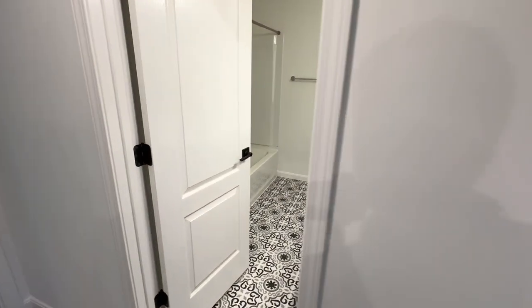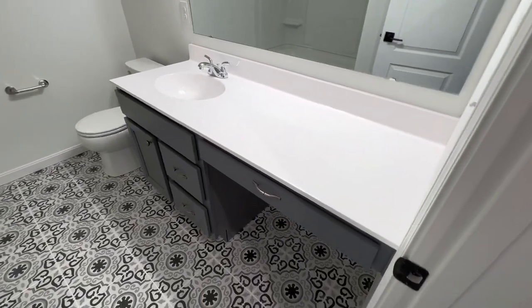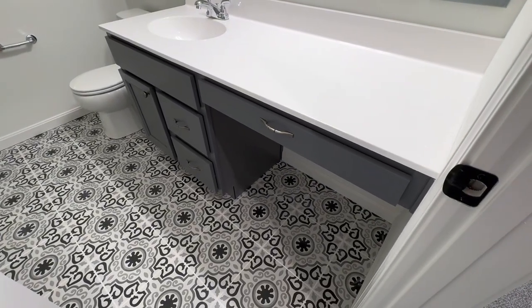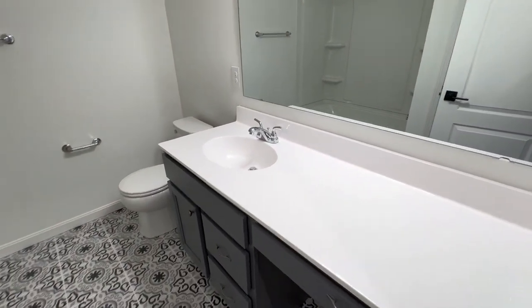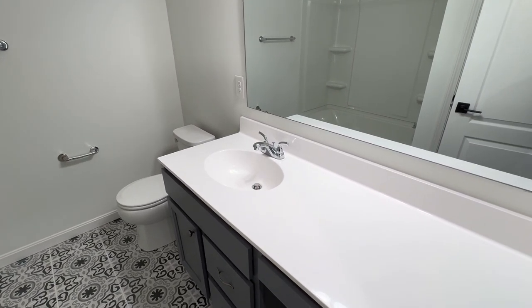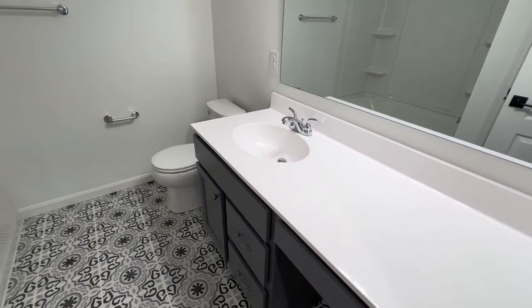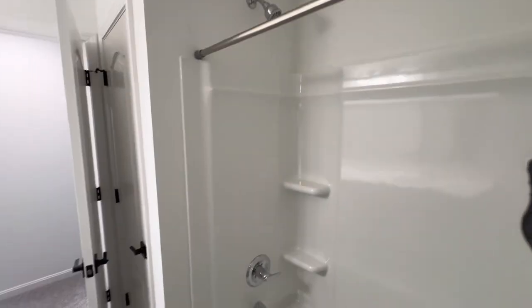Then we have the full bathroom upstairs — just a singular sink with lots of counter space, and there's room for a chair or laundry basket underneath. There's a nice big window. I'm a little surprised they went with chrome hardware in here rather than black like in the other bathroom. They've got the same flooring, and there's a shower-tub combo. There's also a linen closet behind the door, which is good for storage.